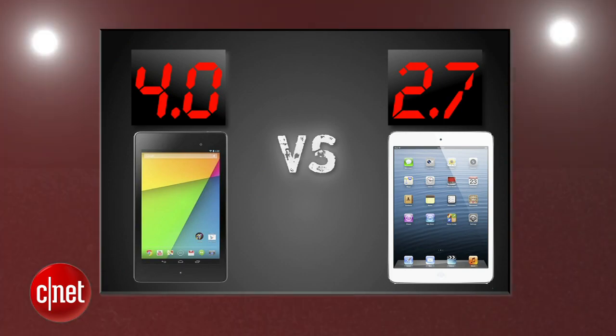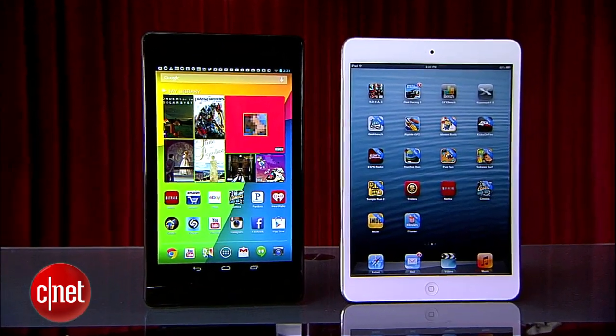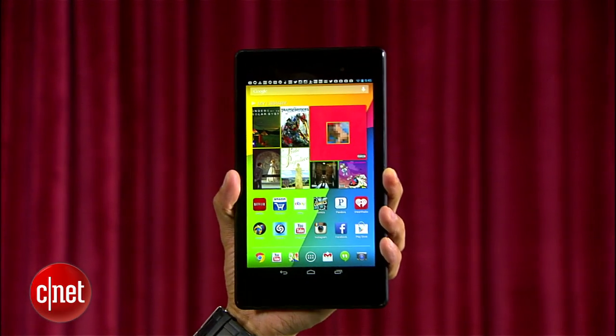Averaging out all six rounds, in a battle where the new Nexus 7 jumped on top early, the iPad Mini was outmatched in nearly every round, and Google's new Nexus 7 is your Prize Fight winner. Apple's clearly more than just a little behind now, and we'll wait and see if their next iPad Mini can make this a competitive fight in the future. I'm Brian Tong — thanks for watching, and I'll catch you guys next time for another Prize Fight.